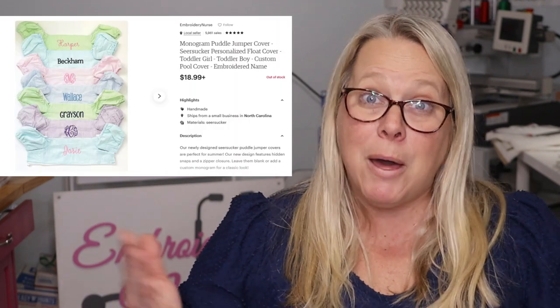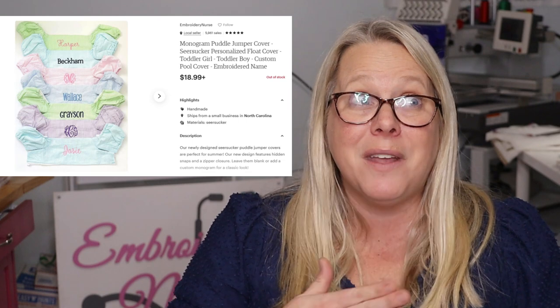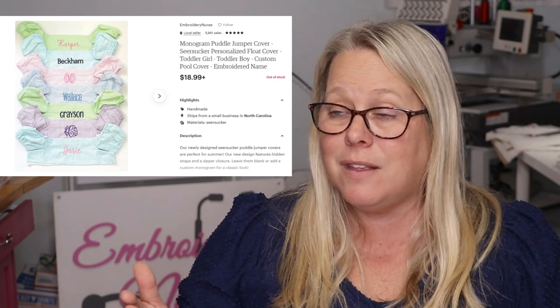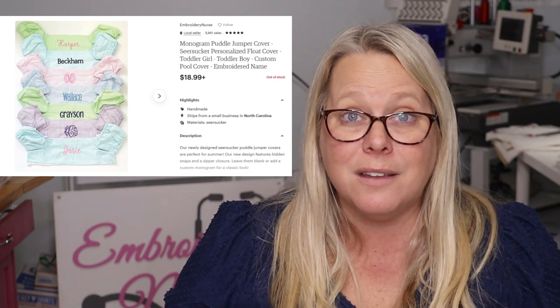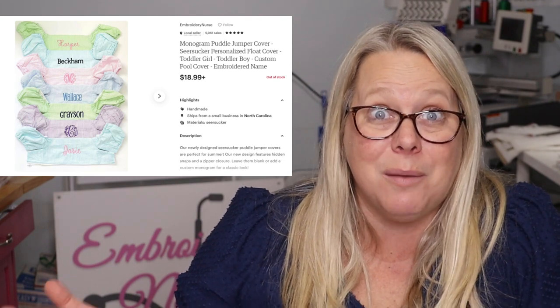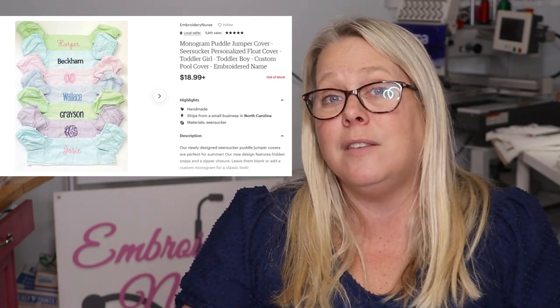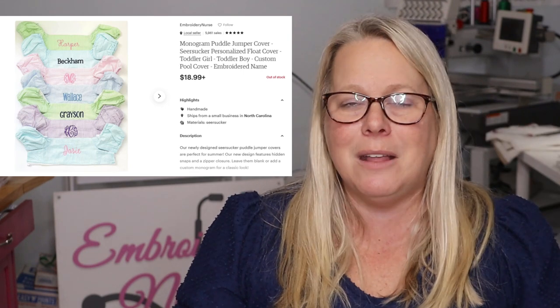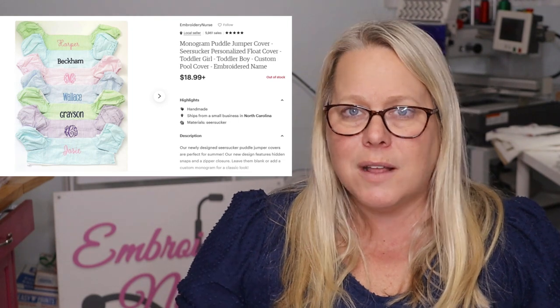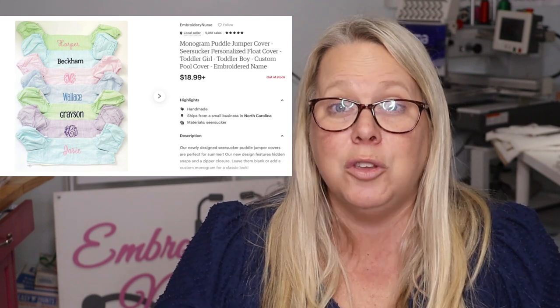I didn't realize this was going to be so high on the list. They were very seasonal — after the summertime I actually closed down the listing. But puddle jumper covers is my number two listing for 2022. This tells me to go ahead and get these ready, get them in stock, and keep that momentum going. It could and should probably be something I keep up year round because there are places that swim year round, even though I live at the beach. They're fun and super simple — you do have to invest in them, but they're worth it.